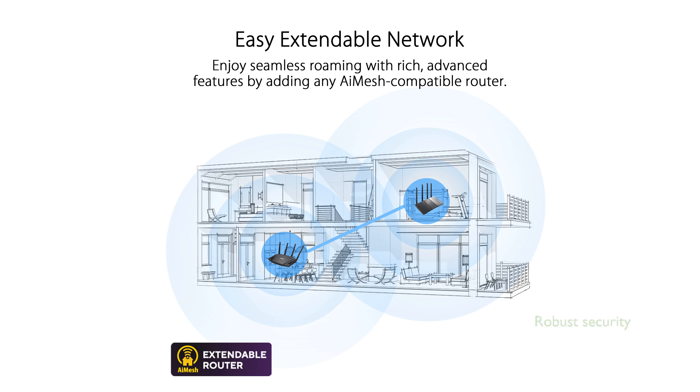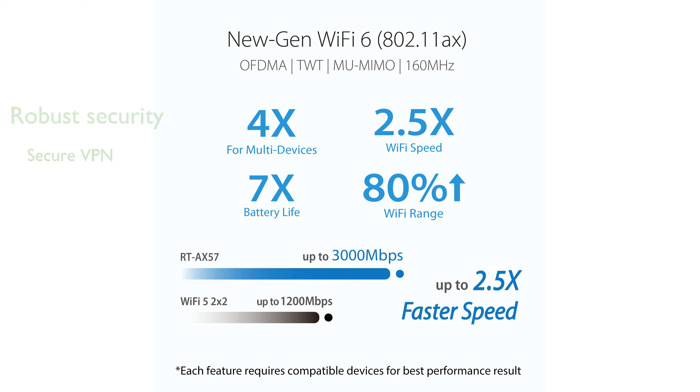The router includes commercial-grade security features powered by Trend Micro, providing robust protection for your home network. ASUS Instant Guard offers one-click secure VPN access, ensuring your data is safe even when you are away from home.